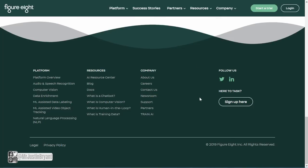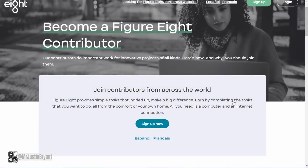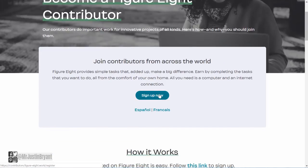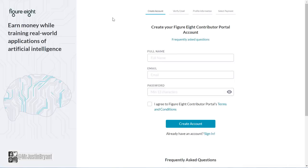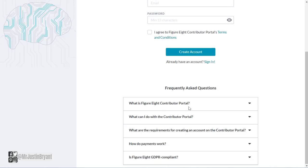To sign up, scroll down to where it says 'here to task' and sign up there under the social media icons in the bottom right of the page. You can also go to figure-8.com/contributor and click 'Sign Up Now' or 'See How It Works.' They have frequently asked questions and all that right there, then you just create your account.